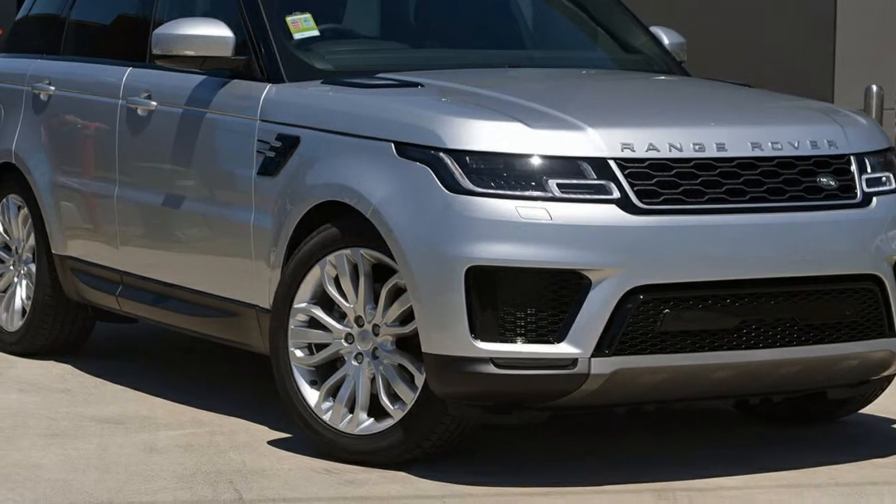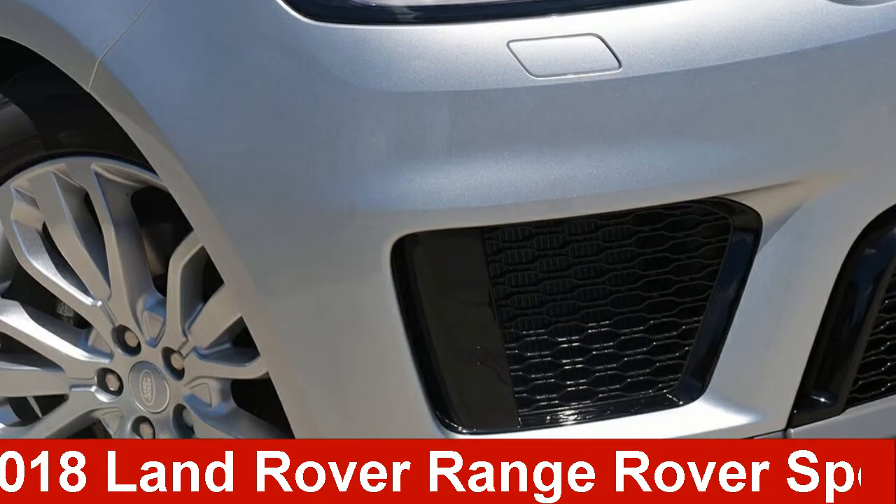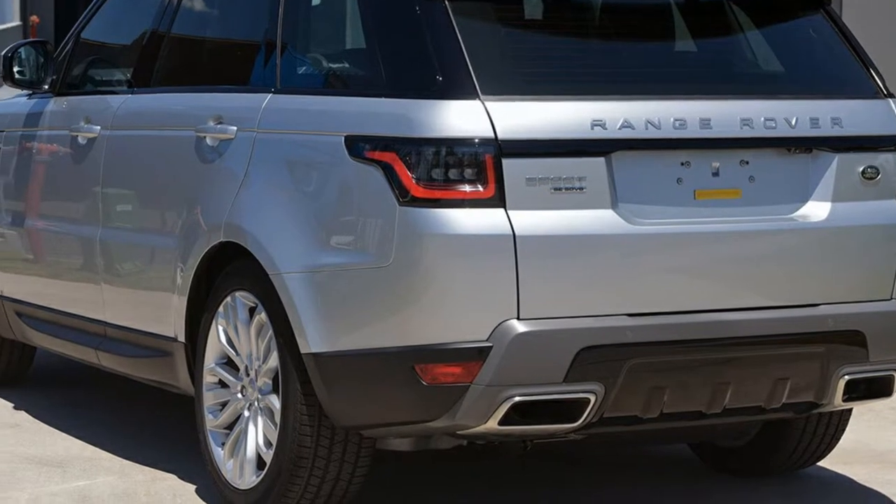We are proud to offer you this great value Land Rover Range Rover Sport. This Range Rover Sport has a reliable 3.0-litre engine and a smooth shifting automatic transmission.